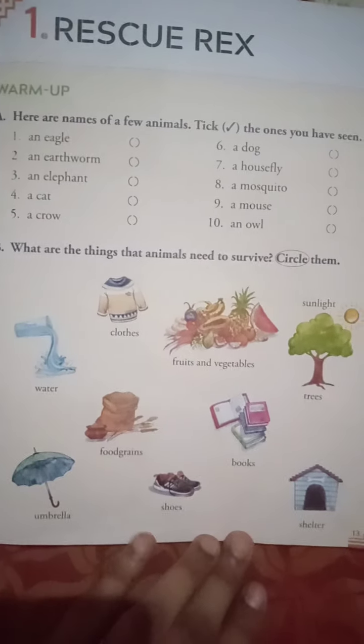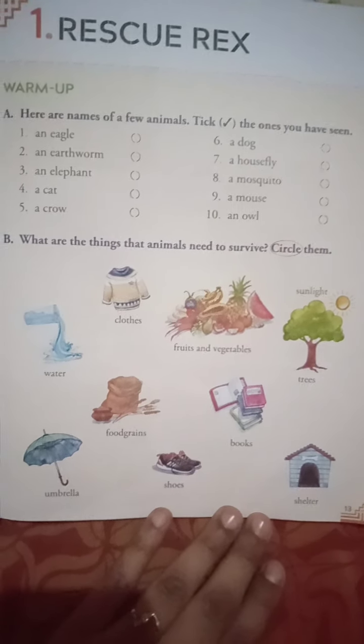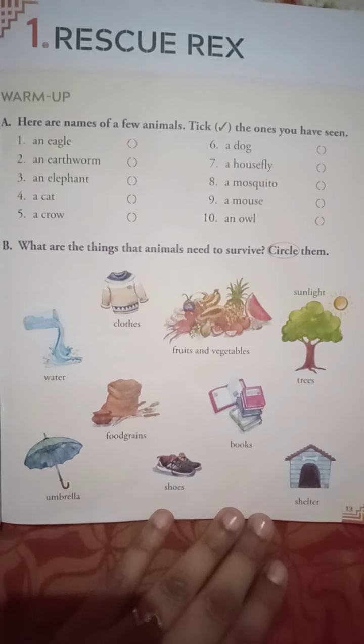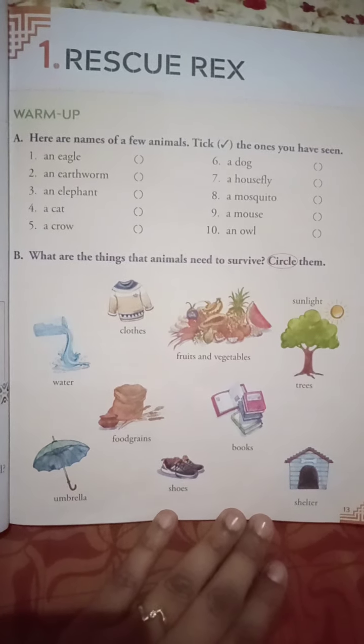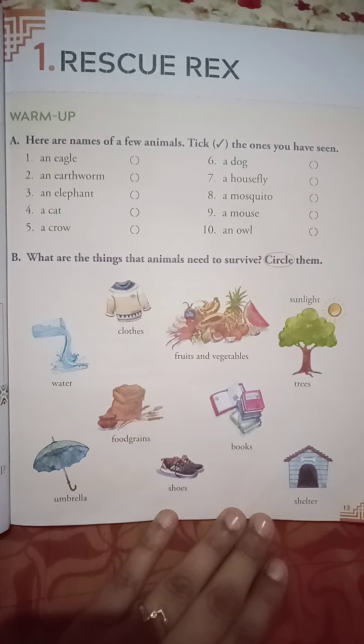Now before going to start the chapter, you can see a warm-up exercise A. Here are names of a few animals — you have to tick the ones you have seen. We will start. First, an eagle — I think yes, tick there.